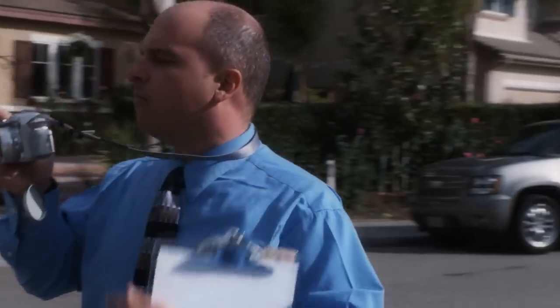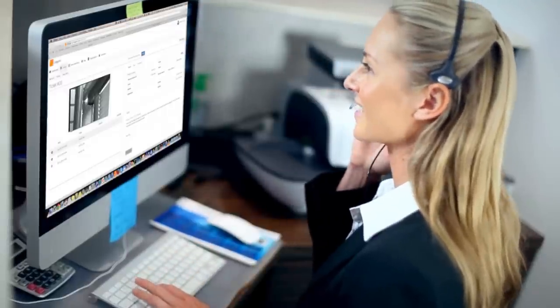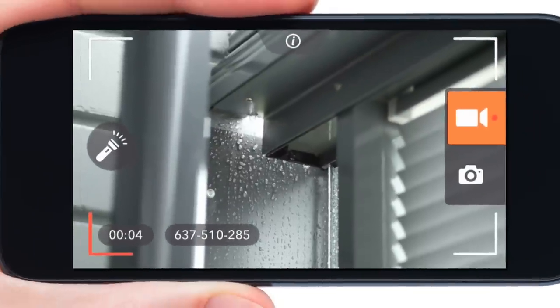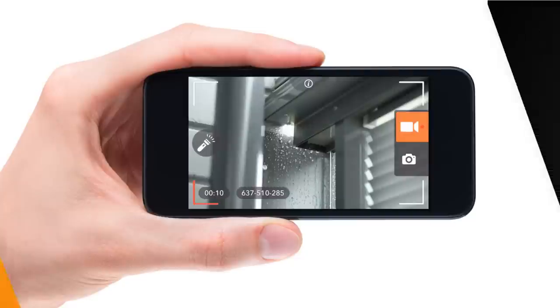We enhance claim support capabilities by enabling organizations to see what the customer sees during the call, helping improve the speed and accuracy of the claim information remotely. Best of all, Livegenic does this in a very elegant, intuitive and convenient way for both the customer and the claims representative.